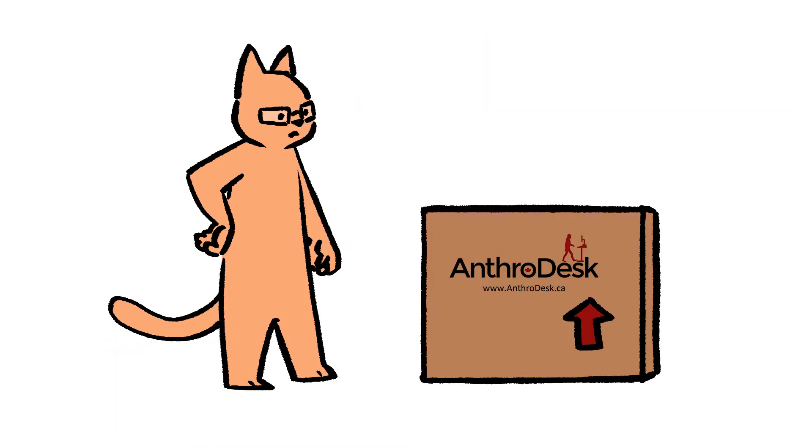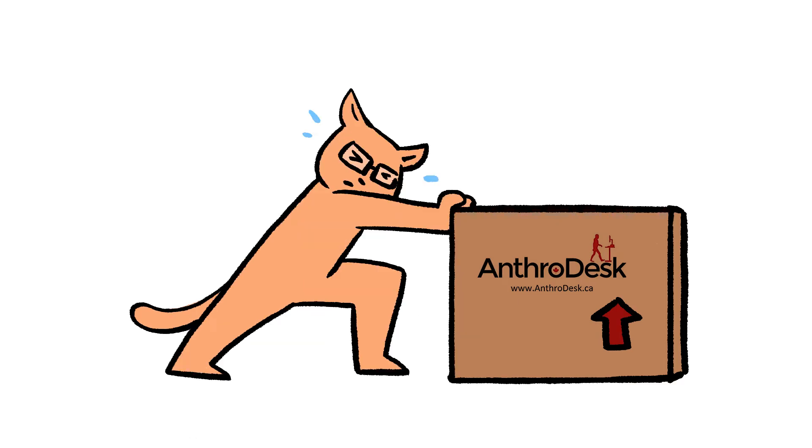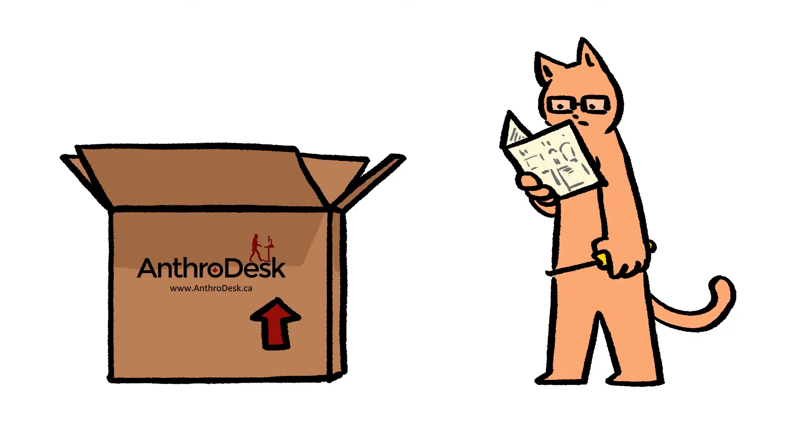Soon after my exchange with AnthroDesk, I received the box. It was quite heavy and big. The chair wasn't very complex to put together, but it still required a bit of work. Some of the pieces are bigger and heavier, so I had to be careful and take my time.